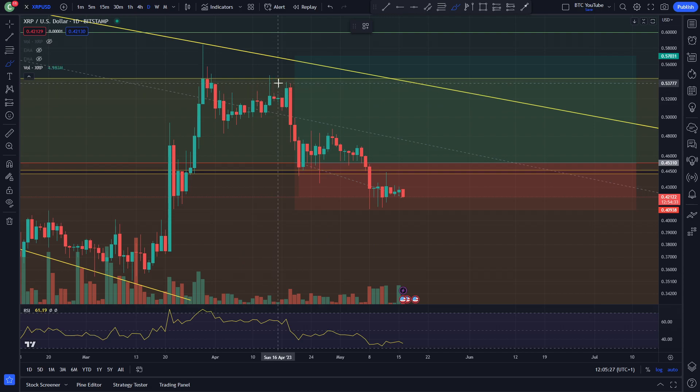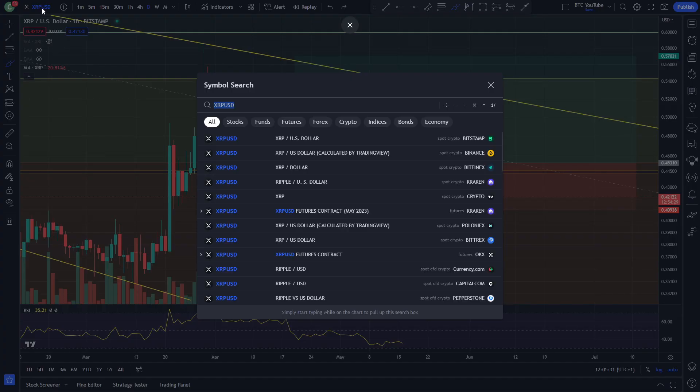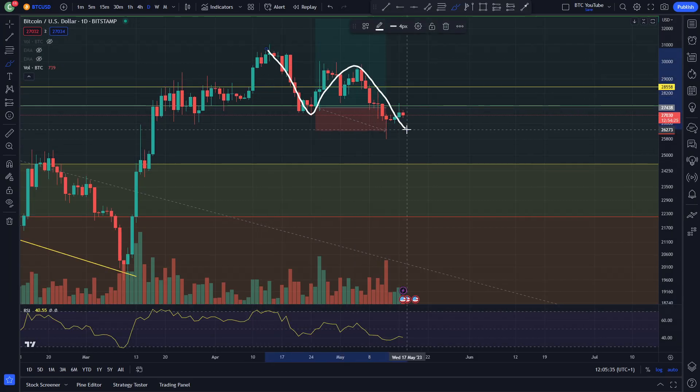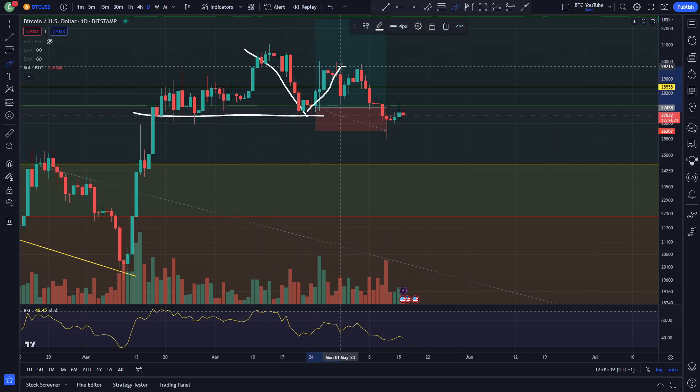As you can see on the chart here, we've got this little bit of an ABC kind of move to the downside right now. Obviously in line with what Bitcoin's been doing recently — we can see here Bitcoin's got this ABC move to the downside. We came down back into this area of support, come up, make a lower high, and now we've come down and made another lower low.